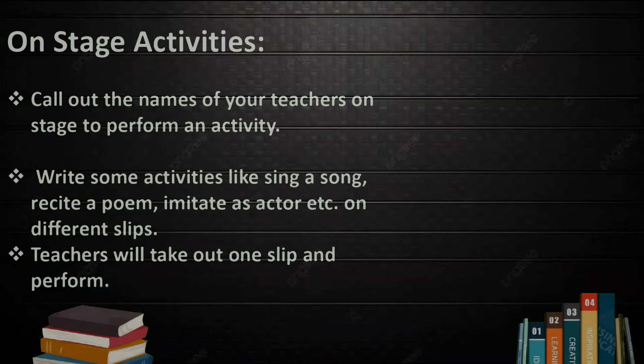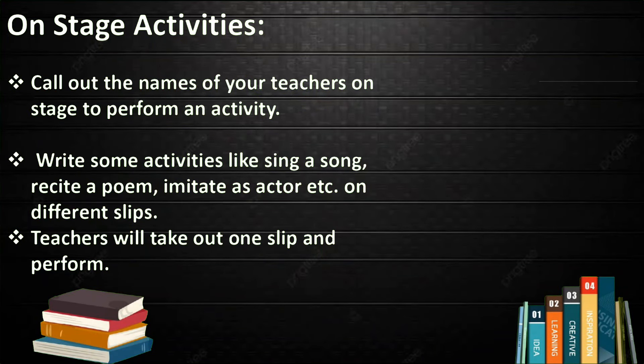On Stage Activity. Call out the name of a teacher on stage to perform an activity. Write some activities like sing a song, recite a poem, or imitate an actor on different slips. The teacher will pick out one slip and perform accordingly.